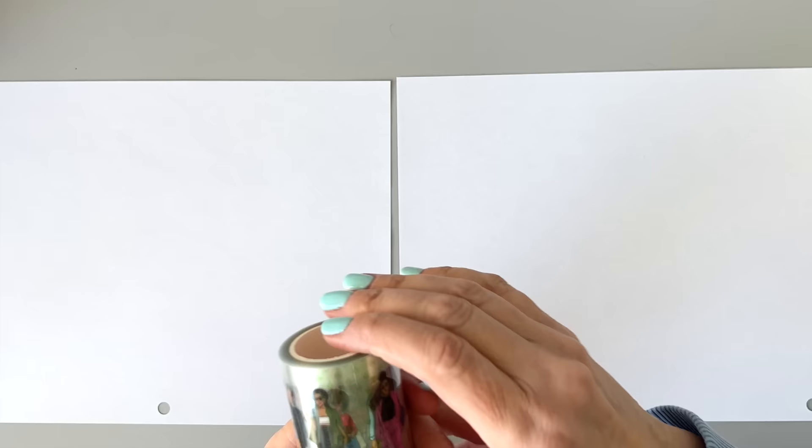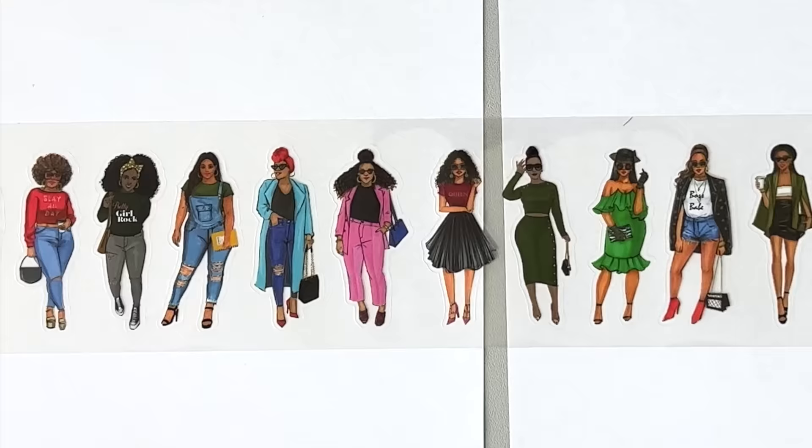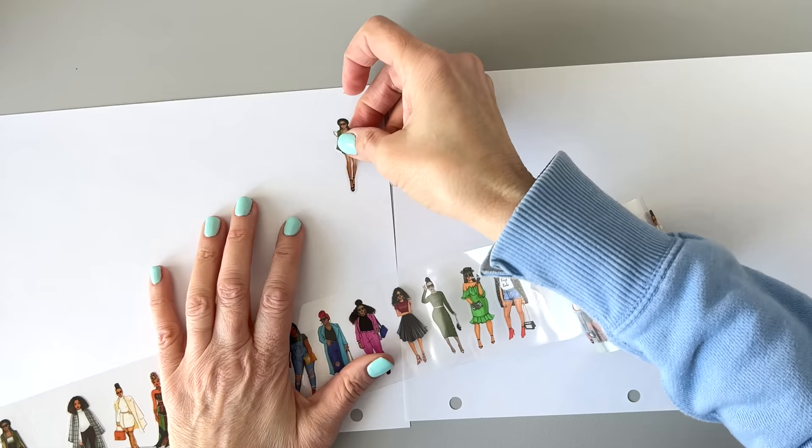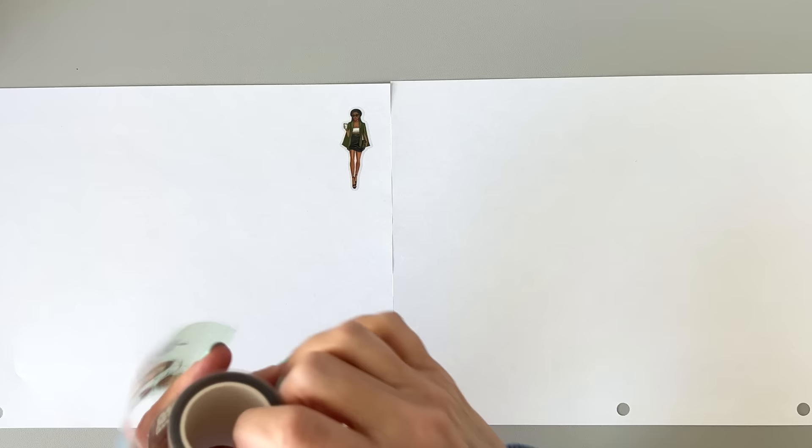The next pet tape is a bunch of fashion girls — let me count them. One, two, three, four, five, six, seven, eight, nine, ten, eleven, twelve, thirteen, fourteen, fifteen. You're going to get 15 of these girls all dressed in really fancy outfits — they've got it going on. It's also worth mentioning these aren't super shiny. They have more shine than a matte sticker, but I don't think they're ridiculously shiny. That's just my opinion.